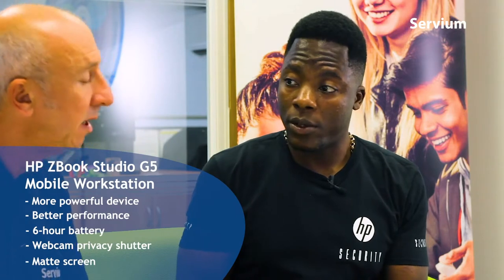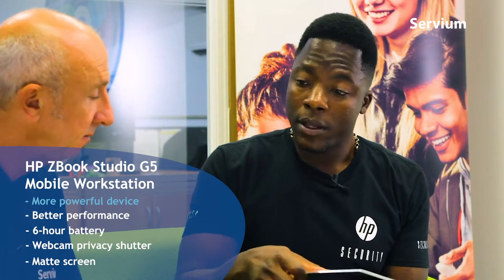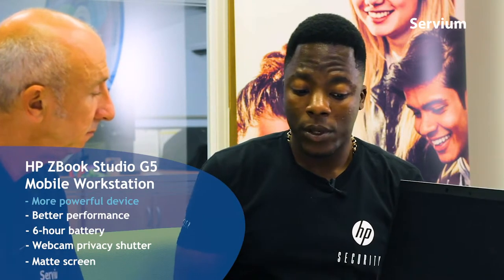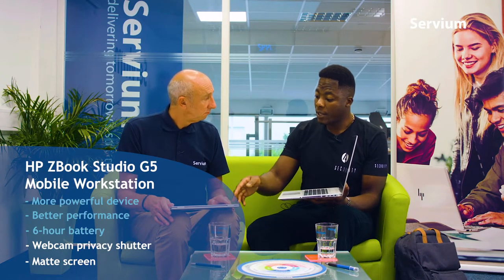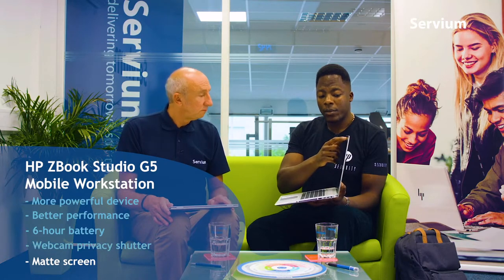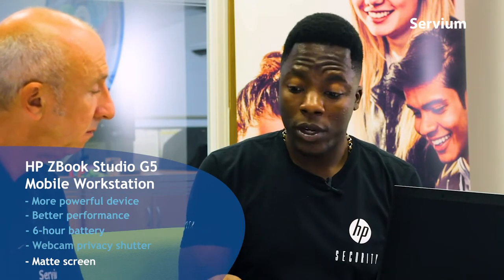We've got a ZBook - the 15.6. This is more of a workstation, to be totally honest, really powerful. You're looking at 16 gigabytes of RAM, up to 216 gigabytes of RAM. In terms of performance, this one is huge. Six-cell battery. Everything you saw on the previous ones - the security stack extends onto this range as well: fingerprint, Windows Hello. This one's also got a window shutter on there for the webcam and a privacy filter as an option. The screen on this one is a matte screen versus the UHD ultra-definition 4K screen on the other device.